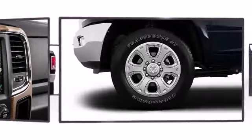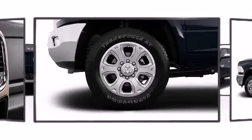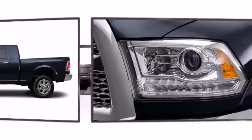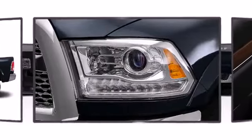The 2014 Ram 2500. With potent V8 power and performance equipment integrated throughout, this is a great value.